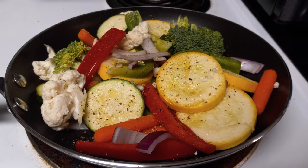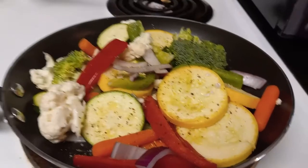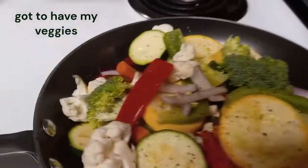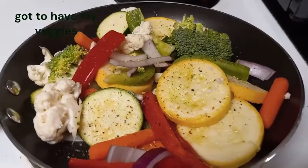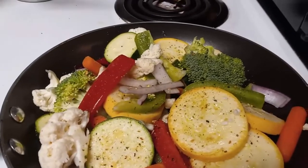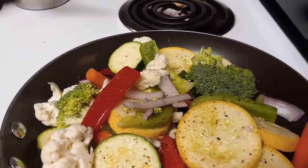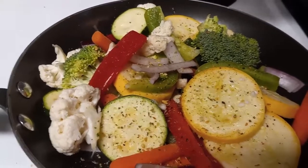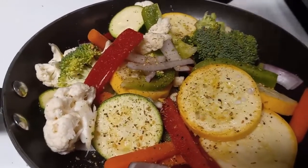Vegetables are a very important nutrient in any diet. These vegetables look delicious — you can see the different vegetables chosen. These vegetables were purchased pre-cut, and by doing this it makes cooking your vegetables easy. Season your veggies as you like.